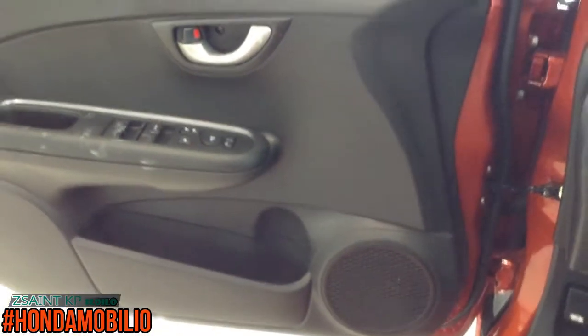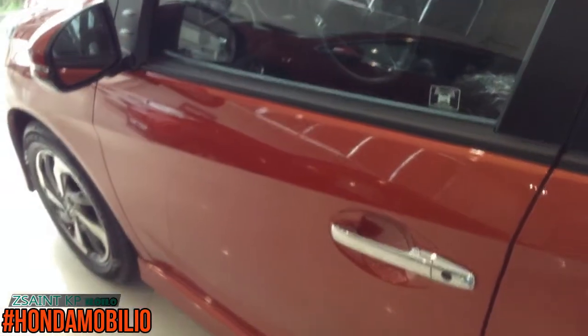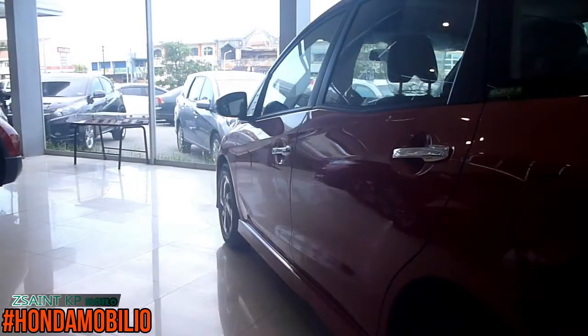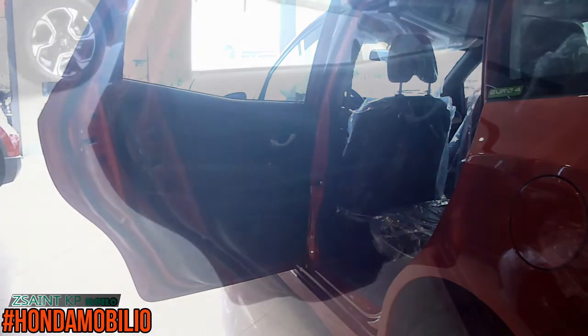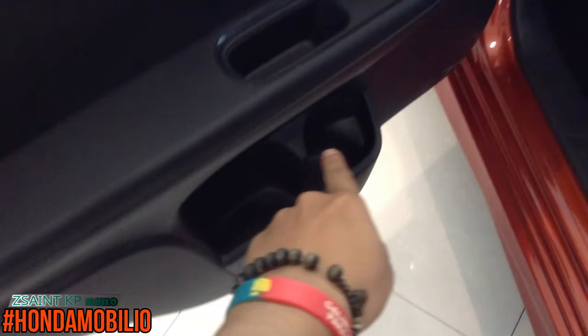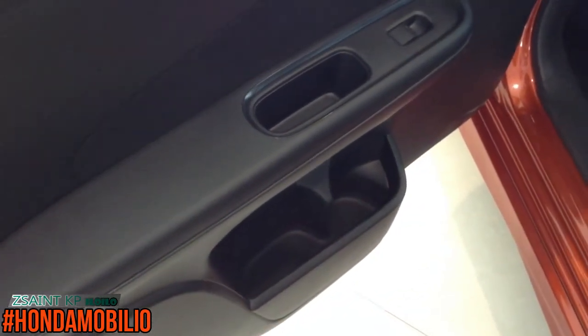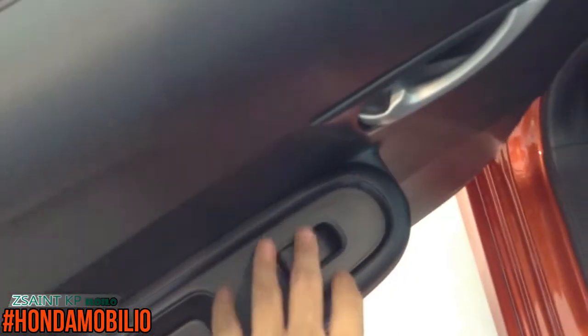On the other side of the dashboard, the aircon vents will be fixed. On the front passenger side, you have the same material as found on the driver's side, with storage and a bottle holder. There is no speaker down at the bottom on this side, and window control is also present.